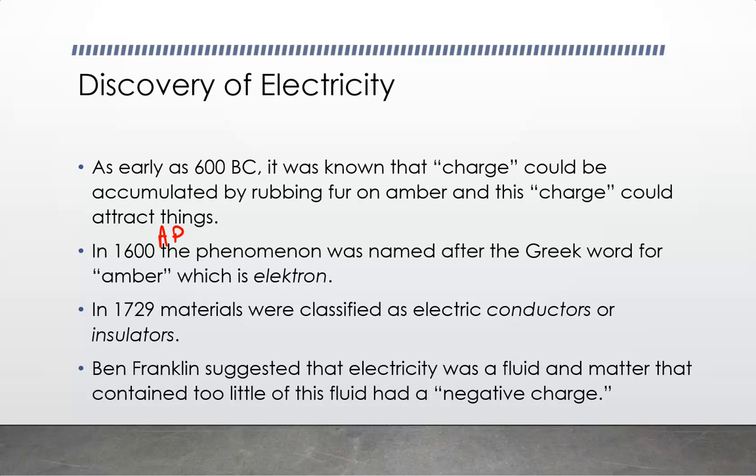In 1729, things were classified as conductors or insulators. These objects — the rubber rod and glass rod — are both insulators. Some people might be confused because I rubbed both of them and they became charged. So that means electrons were transferred in both cases, and yet we call these insulators. So what does insulator mean?